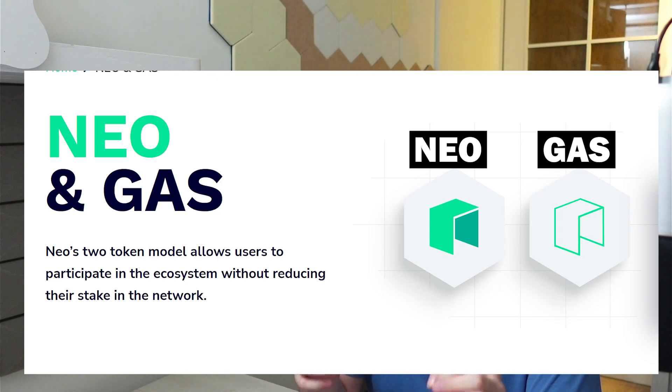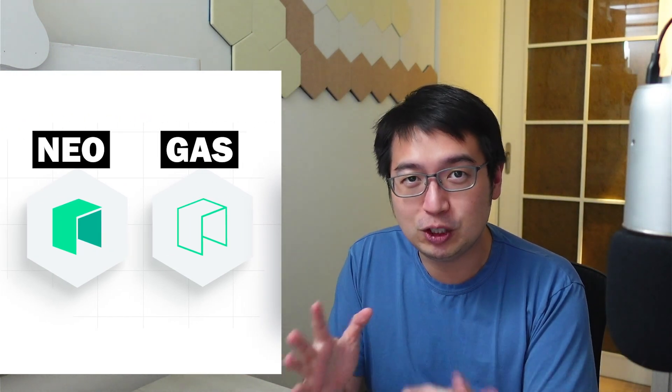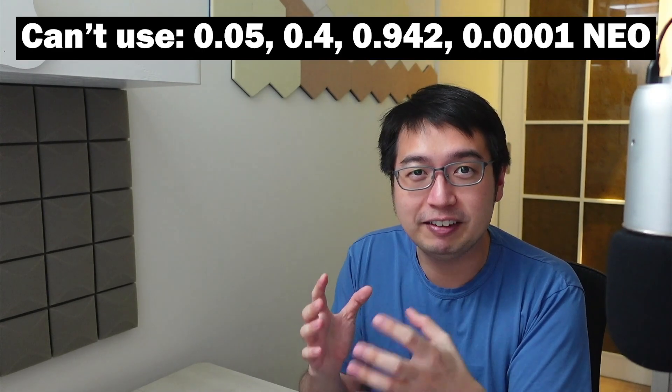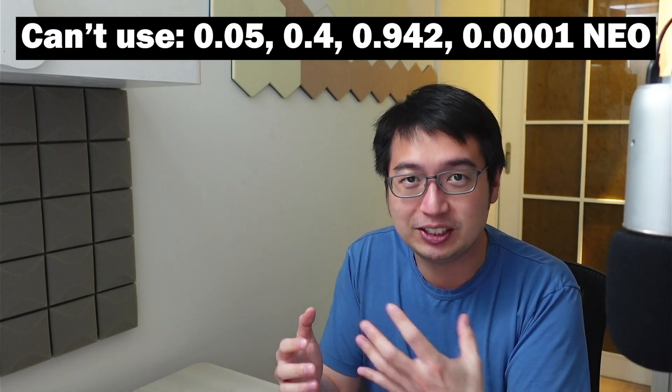Neo uses a two token system. That's the Neo token, which can only be used in whole integers — whole numbers, just one, two, three, four. It can't be used in fractions or smaller amounts like 0.01, 0.5, or 0.0001. It has to be a whole number.